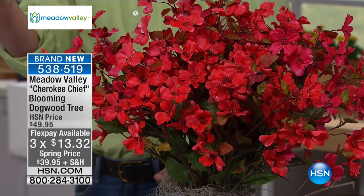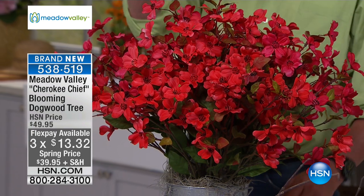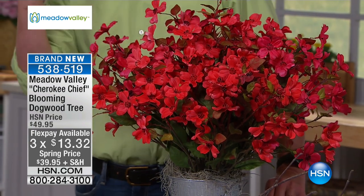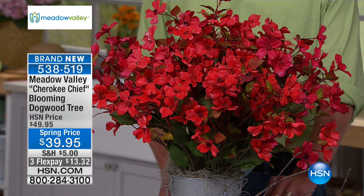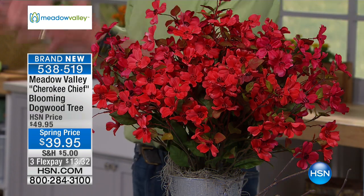Cherokee Boulevard was just down the road. Seriously. So as soon as I saw this, I was so excited. Three-part payments of $13.32.